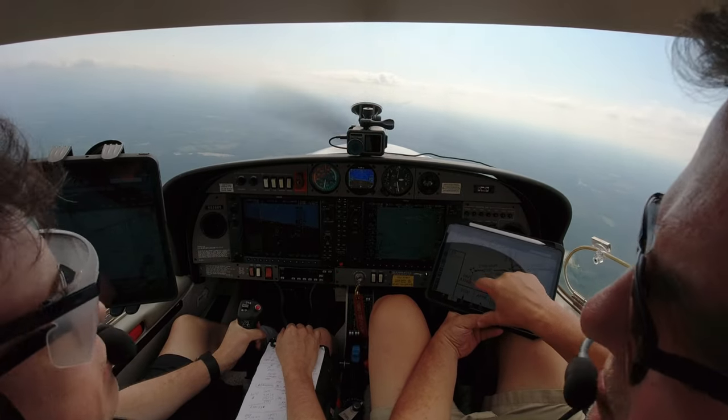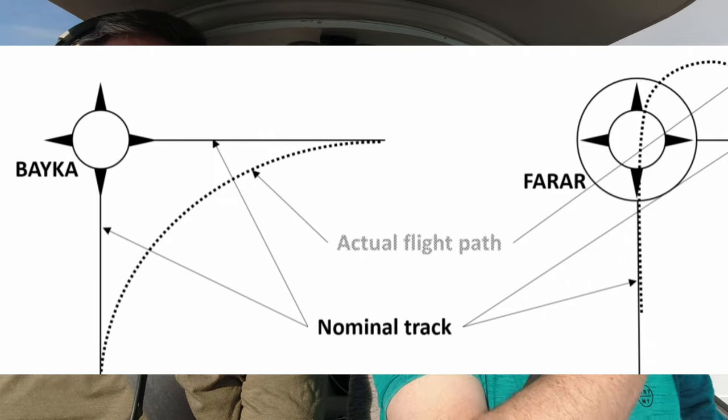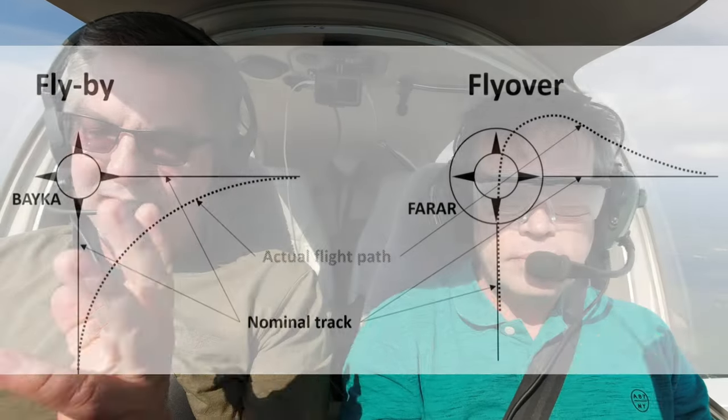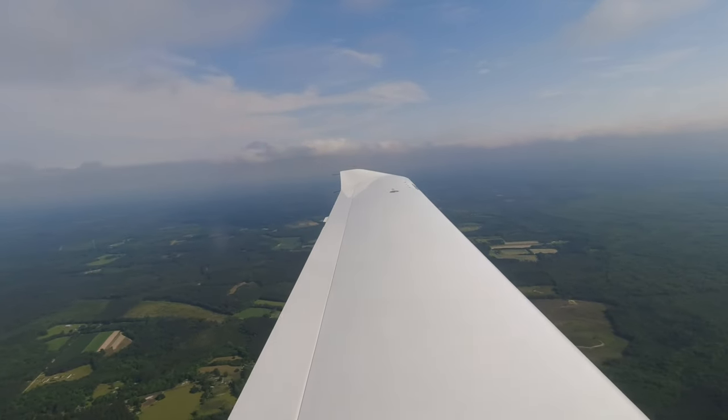This symbol here — this waypoint symbol — there's another variation that has a circle around it. What's the difference between the two? That symbol with just a star and no circle is a fly-by waypoint; the circle around it is a fly-over waypoint, which means you have to cross it. The reason I bring this up is that with a fly-by waypoint you don't have to cross it — you can start your turn a little early so you won't blow through your approach course.